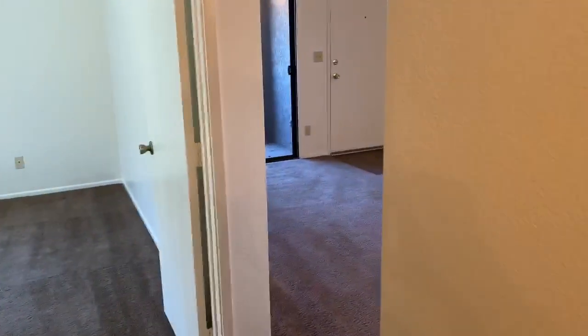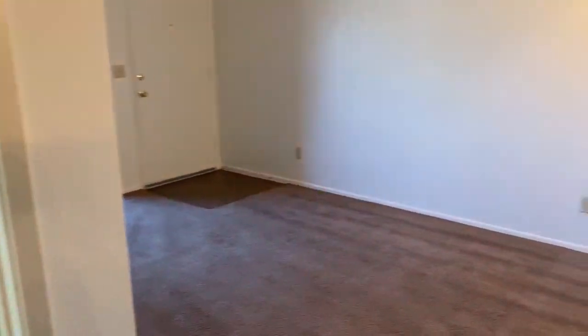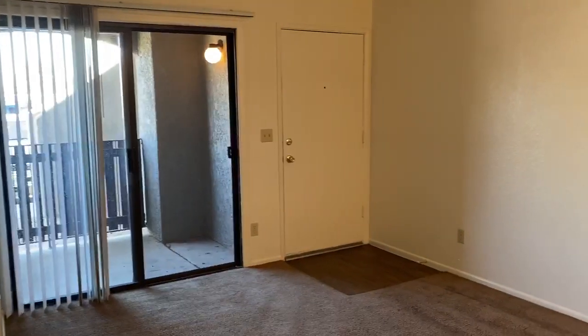As we walk out, you'll see the entrance and living room slash dining room again. We only have a few left, so come on down and view this one. Thank you.